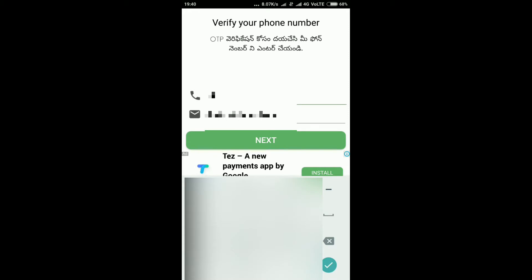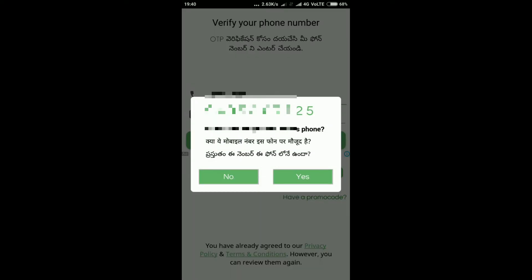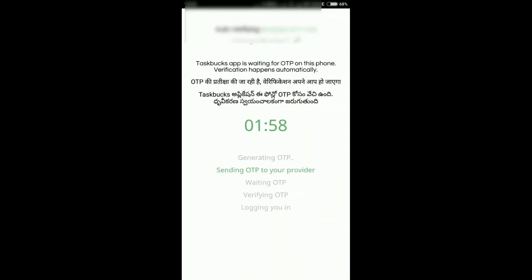That's why you can sign on the Paytm account. Then we will click on the window. The SIM will sign on the phone number. I will click on that button. The OTP will be automatically verified.